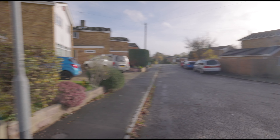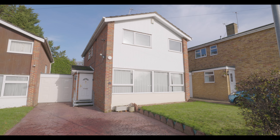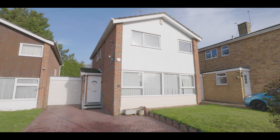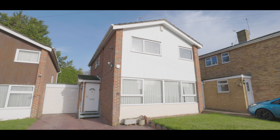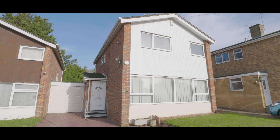Welcome to St Peter's Close in Burnham and this immaculately presented three double bedroom detached property, situated less than a mile from Burnham train station, now servicing Crossrail, with excellent access to local schools, amenities and travel links. The property features driveway parking, a front lawn and a garage linked to the property.